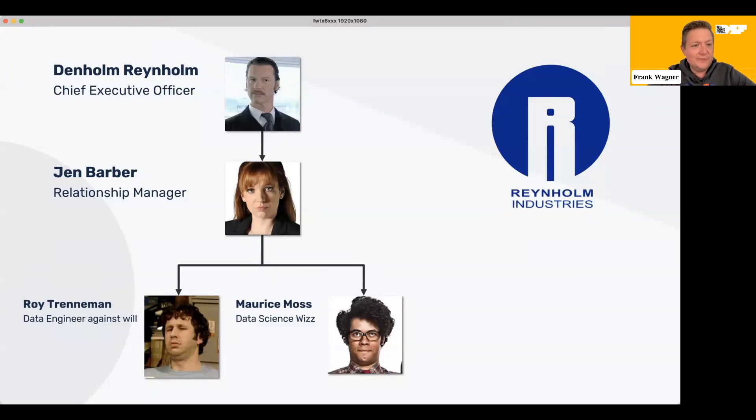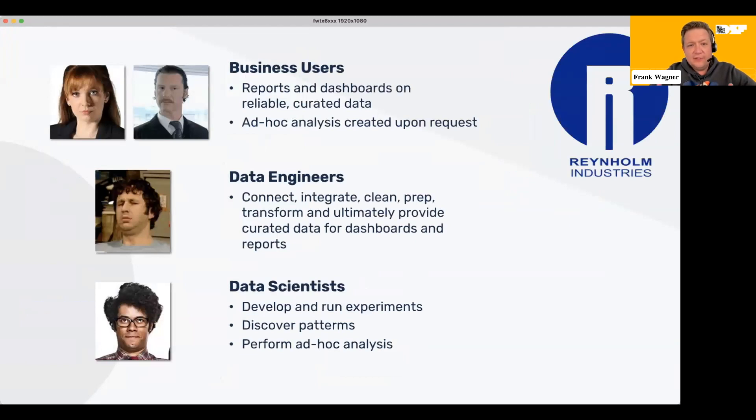Dan is the CEO. Then we have Jen, who is a middle manager, basically there to make sure Dan is happy but also that Roy and Morris are happy. Roy is the IT guy at the company who became a data engineer basically against his will — at some point he was the most tech-savvy person in the room and just started to work with the data, which is actually my story. Morris, on the other hand, is the creative guy, the data science guy — he wants to have all data available at all times to run his experiments but also to perform the ad hoc analysis that Dan and Jen are asking of him.